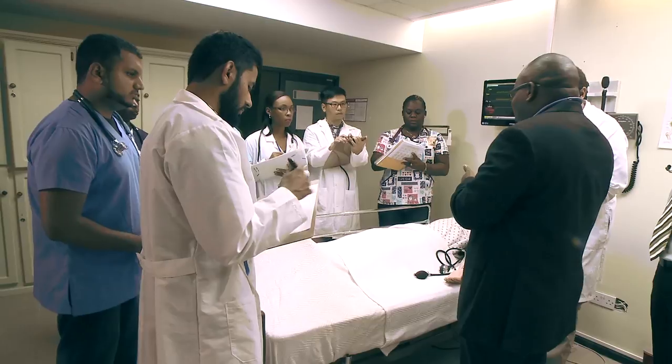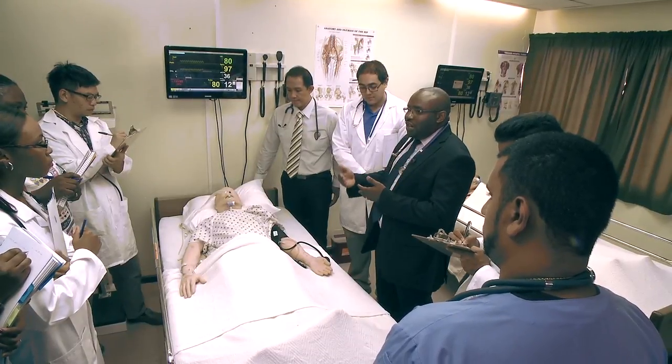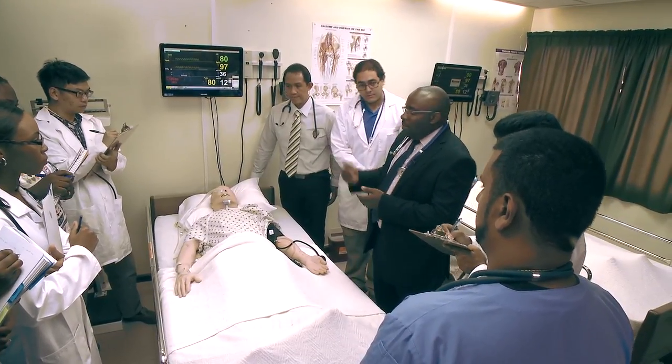And while the patient care situations are simulated, the invaluable experience our medical students receive is very real.